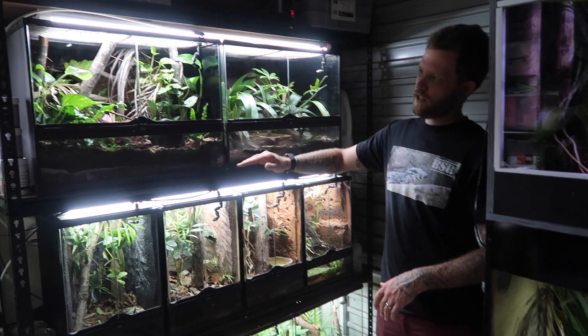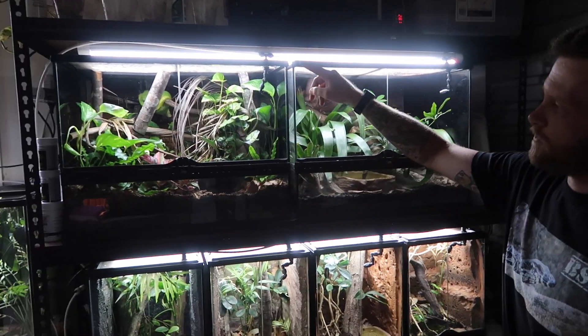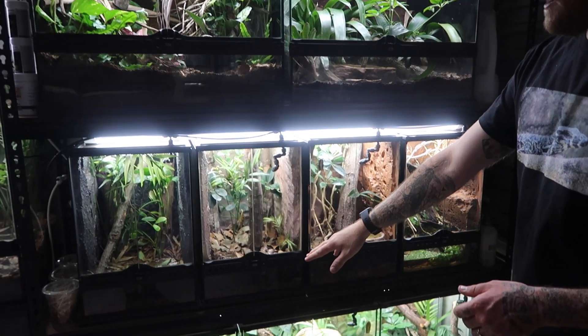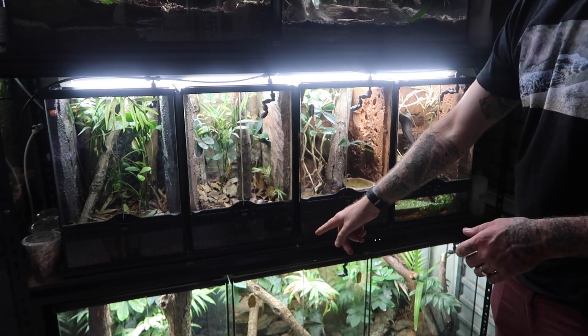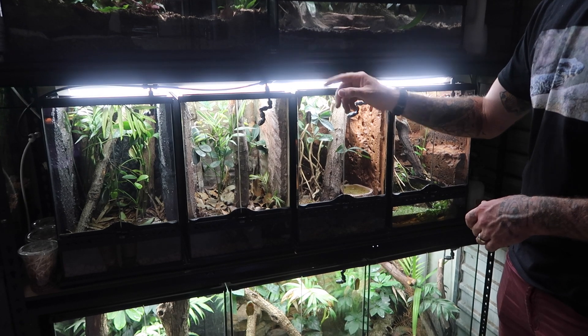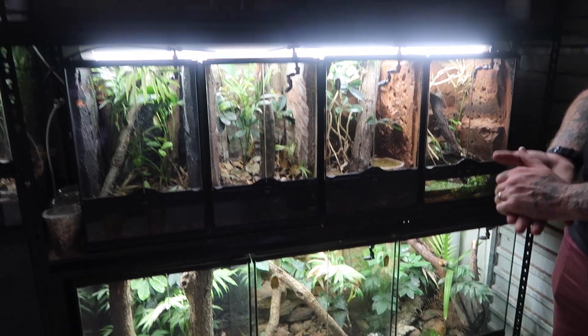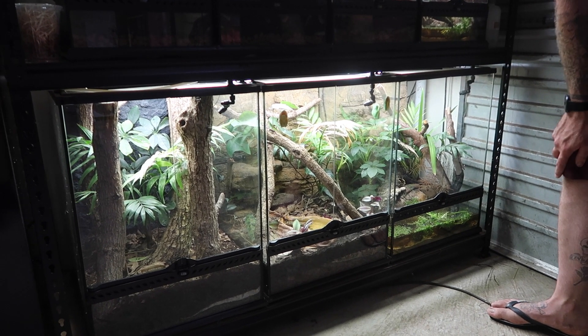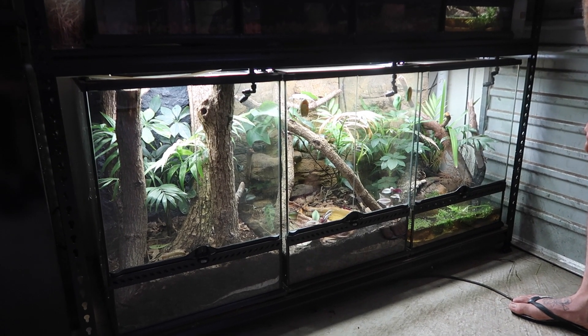These top enclosures here are 60 centimetres long, 45 centimetres tall, and 45 centimetres front to back. The second row down are 30 centimetres long, 45 centimetres tall, and 30 centimetres front to back. And then the final enclosures down the bottom are 45 centimetres long, 60 centimetres tall, and 45 centimetres front to back. So we're just going to start showing you a few critters that are in all of these tanks.